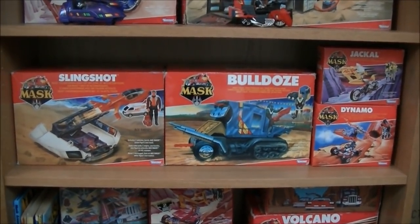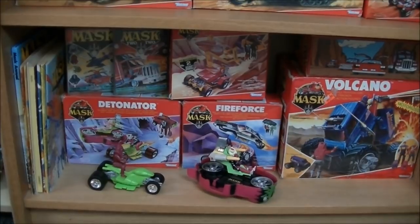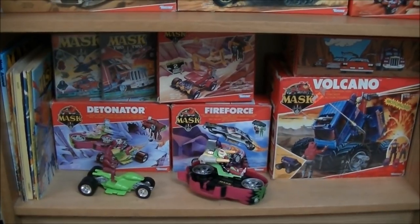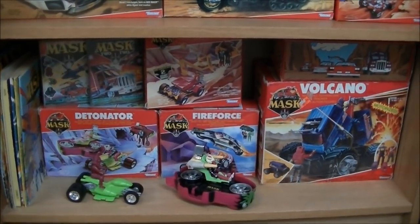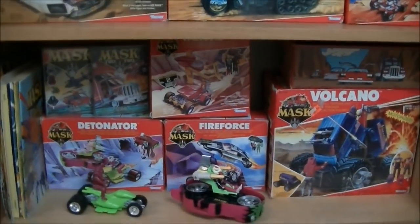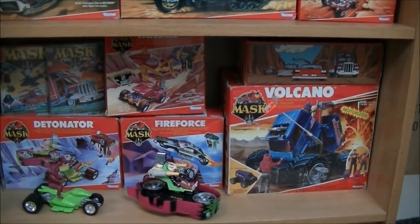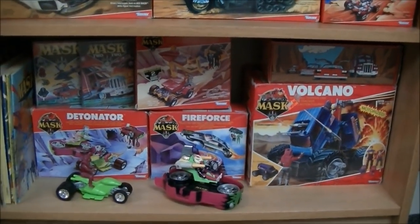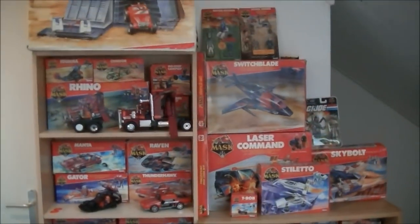Then Slingshot, Bulldoze, Jackal, and Dynamo. On the lowest floor on the left there's a bunch of MASK comics. The top left is actually the only overlap between both my collections — these are the MASK video games, so they could be in my video game collection and in my MASK collection. Then there's Detonator on display, Vandal, Fire Force, Volcano, and above Volcano is one of those 3D View-Master viewers.